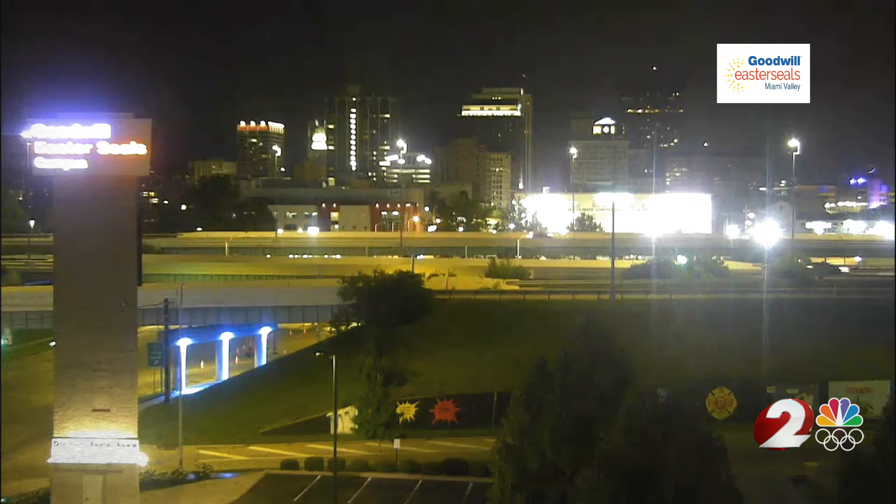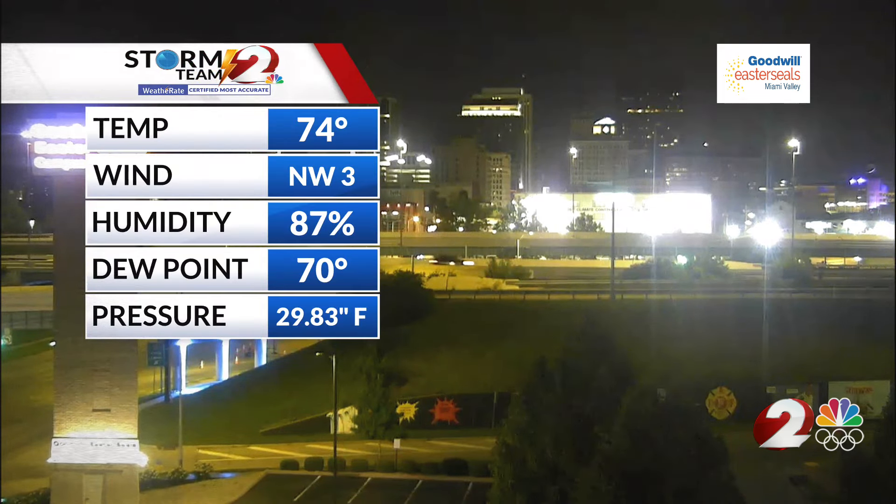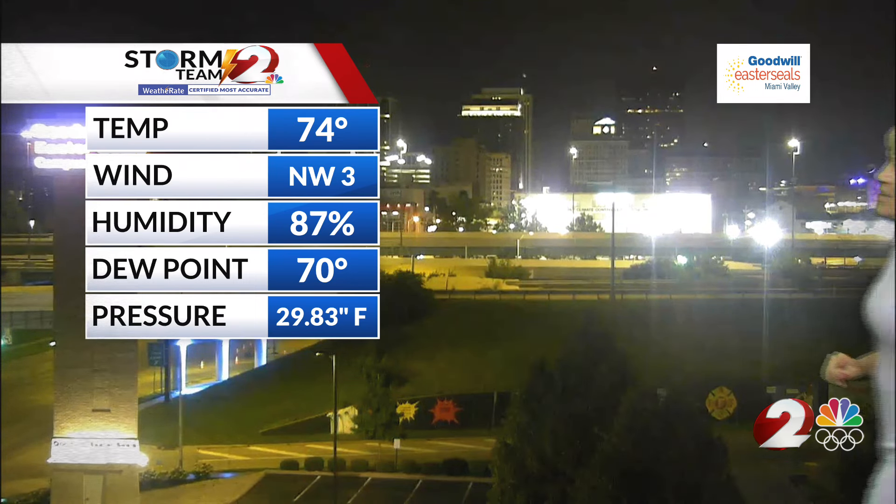We have high dew points that we'll be dealing with for one more day before we get to enjoy a nice change and a break from humidity. Right now it is a 70-degree dew point, so we are looking at some uncomfortable air if you have to be out there working or exercising. Our temperature is warm for this time of day, 74 degrees, and we have a very light breeze coming in from the northwest around 3 miles per hour.